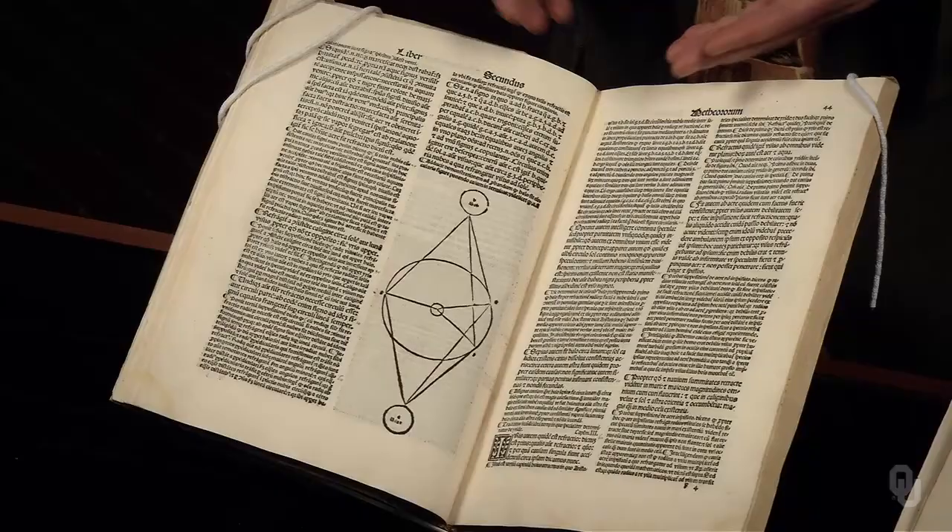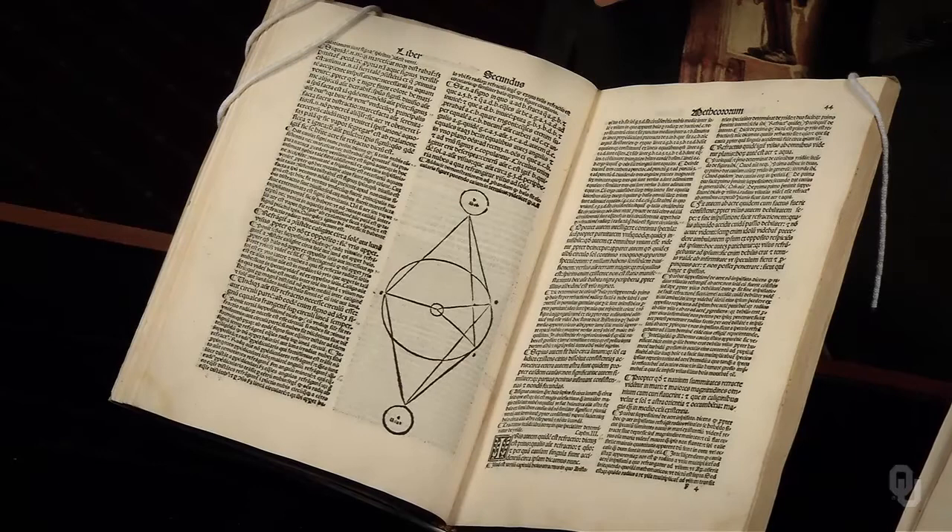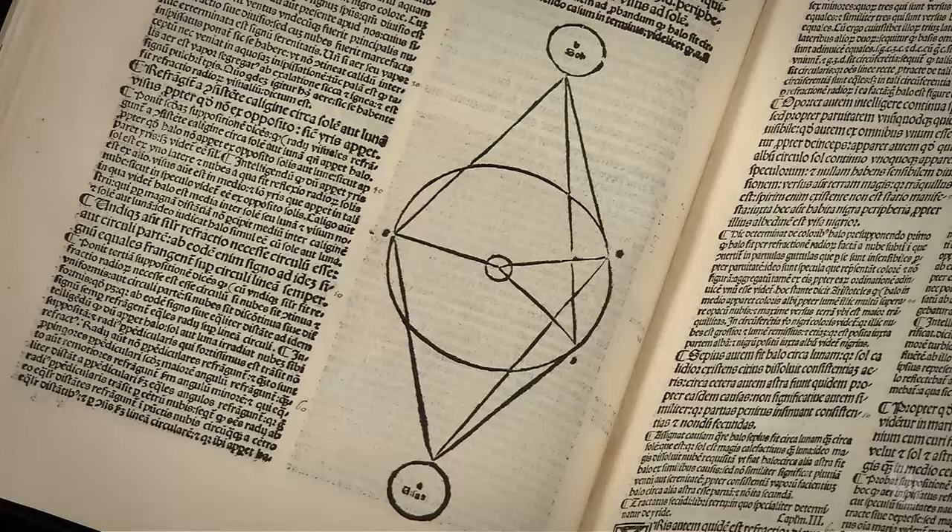Another effect of the printing revolution was the reconfiguration of disciplines, as topics traditionally encountered within a single discipline might migrate to new contexts and cross-pollinate new disciplines. For example, this mathematical discussion of the optical effects of the atmosphere — namely, the formation of a halo around the moon — appears in Aristotle's meteorology.